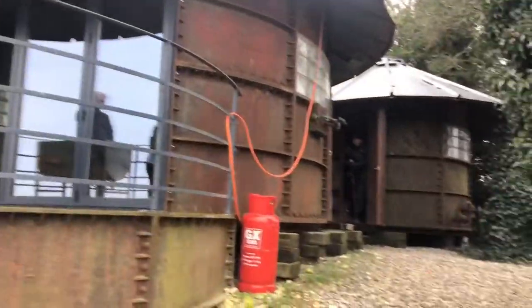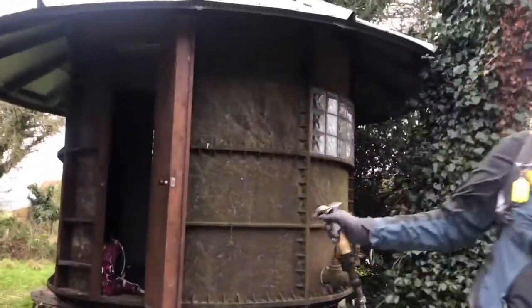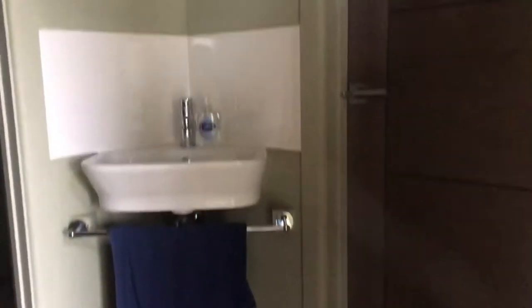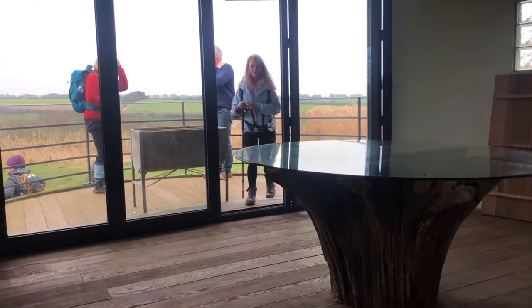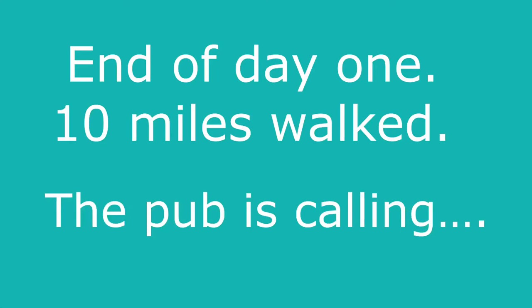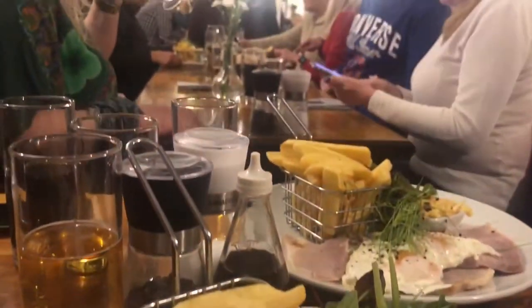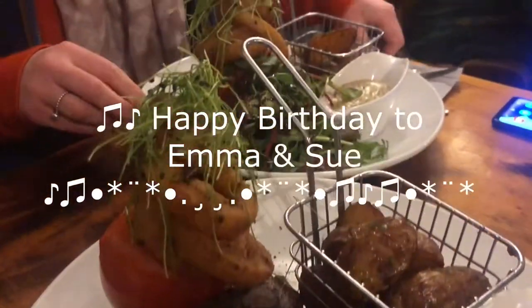It's absolutely lovely. Fish and chips to follow!